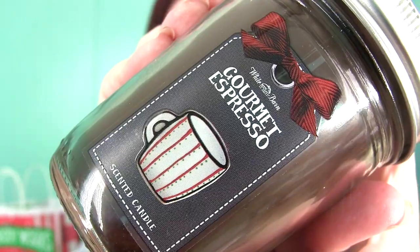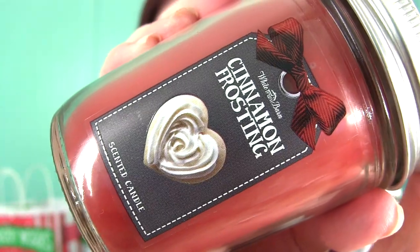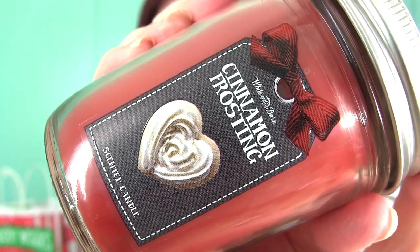This one is another favorite right now — it's Gourmet Espresso, and it smells just like a fresh brewed pot of coffee. Coffee just makes me feel awake even when I smell it. Look at the sticker on top — it looks like a latte. How cute is that? Coffee lovers, check this one out. The other mason jar candle I picked up is Cinnamon Frosting. It's not really spicy — it's more on the sweet side, but not too sweet. It's really good.